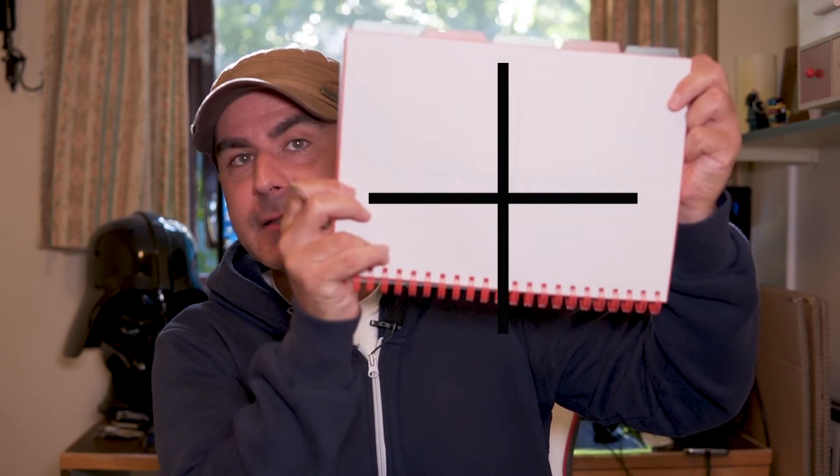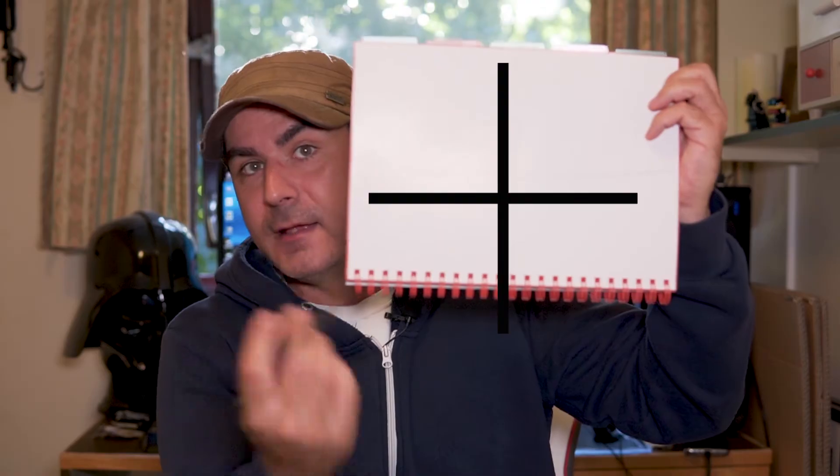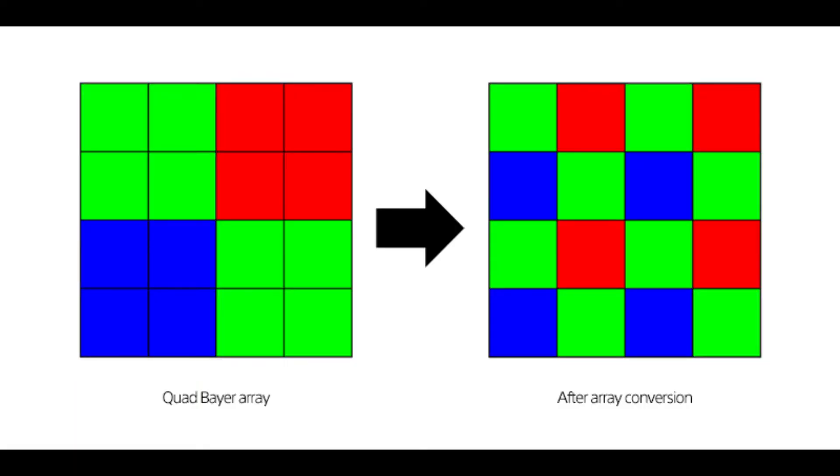Let's pretend that this is a pixel — one of your camera pixels. The quad Bayer effectively allows it to switch from being a single pixel into four pixels. So basically, it makes one pixel into four pixels, which means you could have a 12 megapixel sensor and with quad Bayer technology you could go up to 48 megapixels.